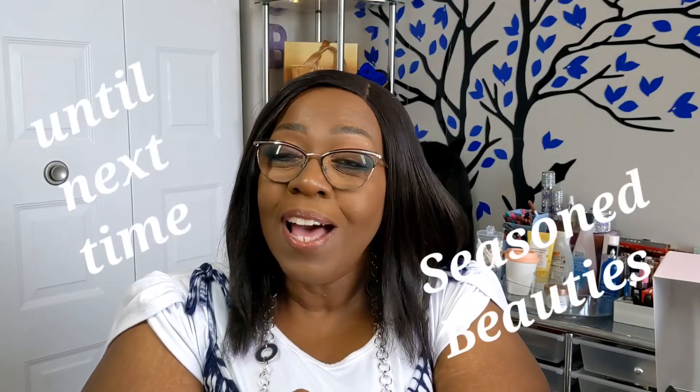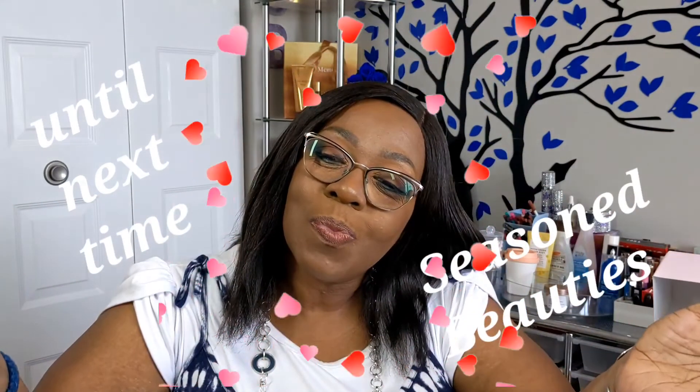I'm excited to try this and excited to share it with you. Thank you so very much for choosing to spend time with me today as we opened up and discussed our May CurlBox. Down below is the manufacturer's suggested retail price for all the items enclosed. Remember, regardless of the season that you are in, you will always be a seasoned beauty. Until next time!